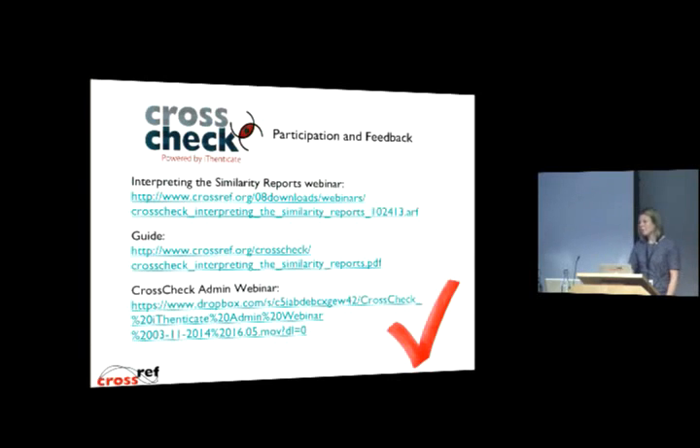Just last week, based on demand from the committee and surveys, we've done a CrossCheck admin webinar that includes a live demo from iParadigms and more in-depth information about what's in the database. We've asked for feedback on the content, and we'll start to offer these sessions every quarter so that people can make sure they're using the system in the best possible way.